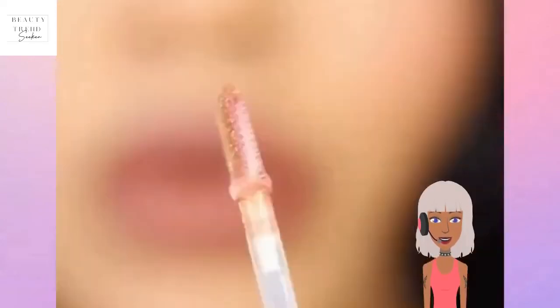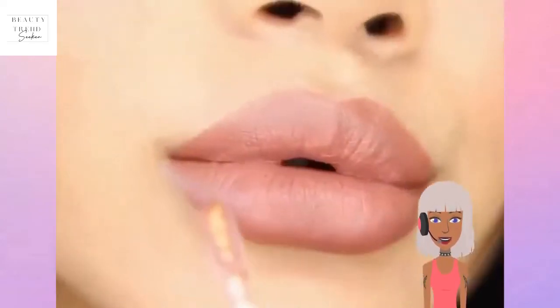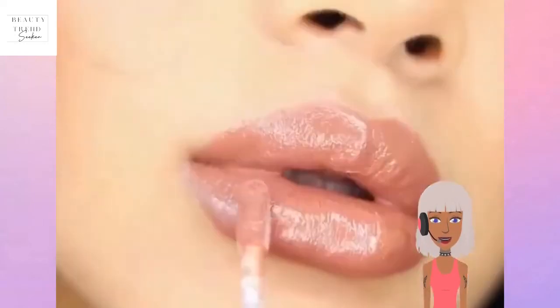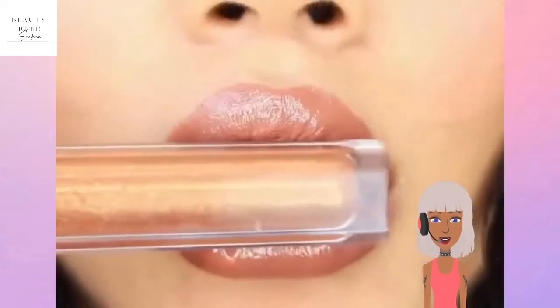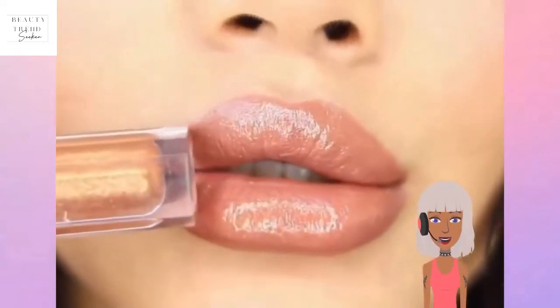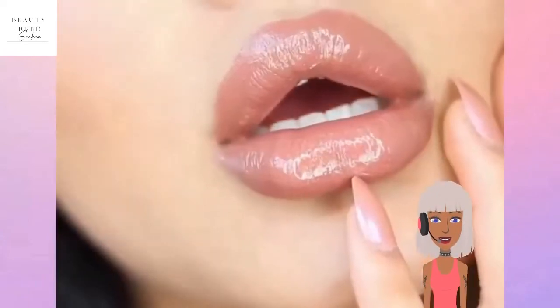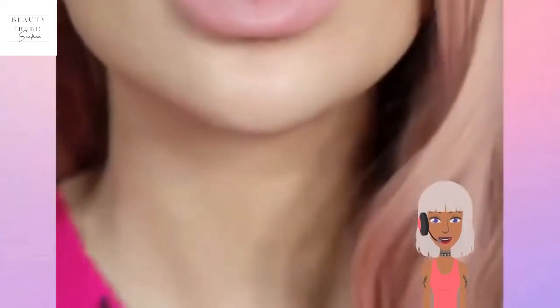This is a really pretty nude color from Huda — I might have to check that brand out because I don't think I own anything from Huda. That's a really nice nude lip, and I like her nails too.